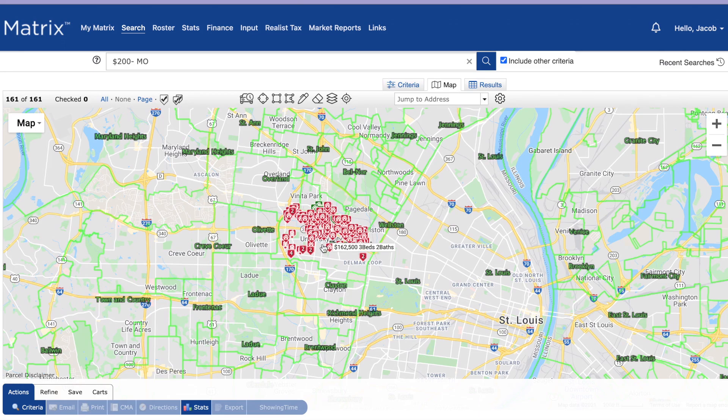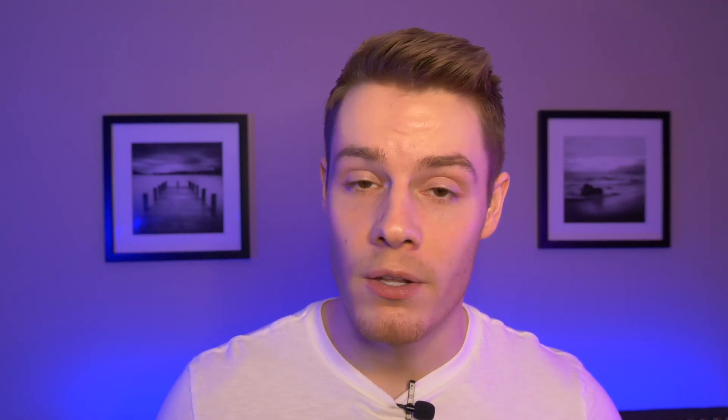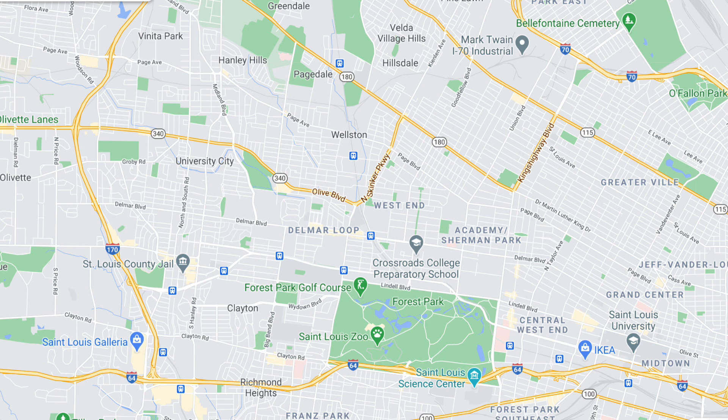U-City feels very eclectic and artsy, whereas Clayton is more urban and working-professional, given all the commercial space, office buildings, and companies headquartered there. St. Louis doesn't have an official Chinatown, but there's a strip along Olive Boulevard in University City that's kind of an unofficial Chinatown — a bunch of Chinese restaurants, businesses, and grocery stores all in the same area, which is pretty cool.